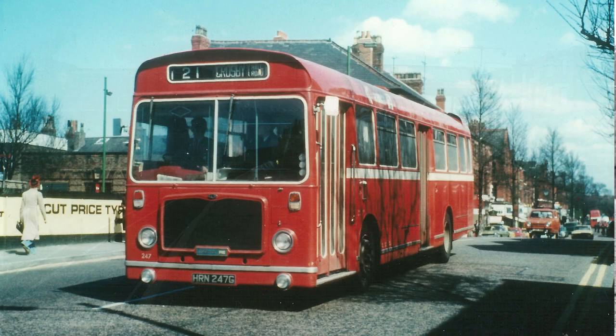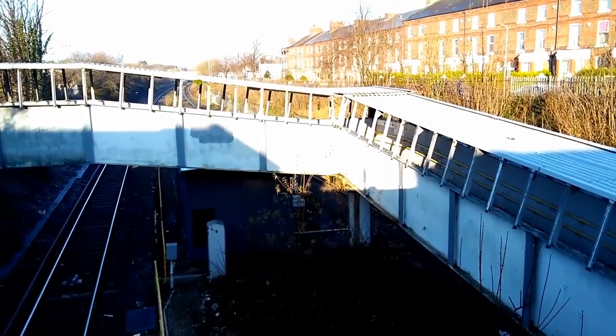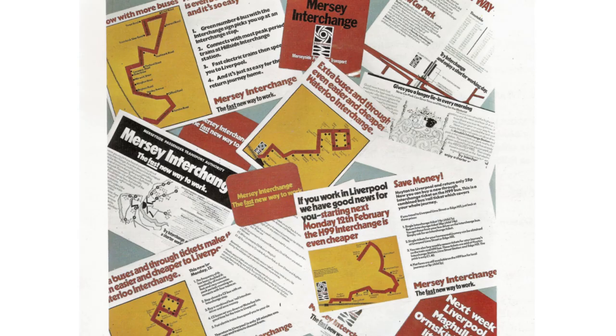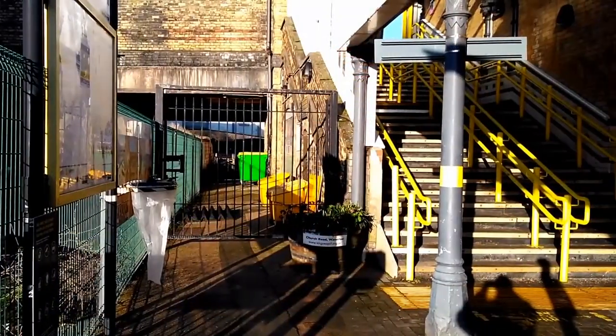With the line reprieved, Mersyside Transport set about integrating bus and rail services together, and a bus interchange was built at Waterloo. Passengers from buses accessed the station via a dedicated walkway and vice versa. Promotions and discounted tickets helped to encourage people to use the new facilities, and eventually they did — though this only lasted until bus deregulation in 1986. The interchange is now largely disused and the walkway blocked off at both ends.